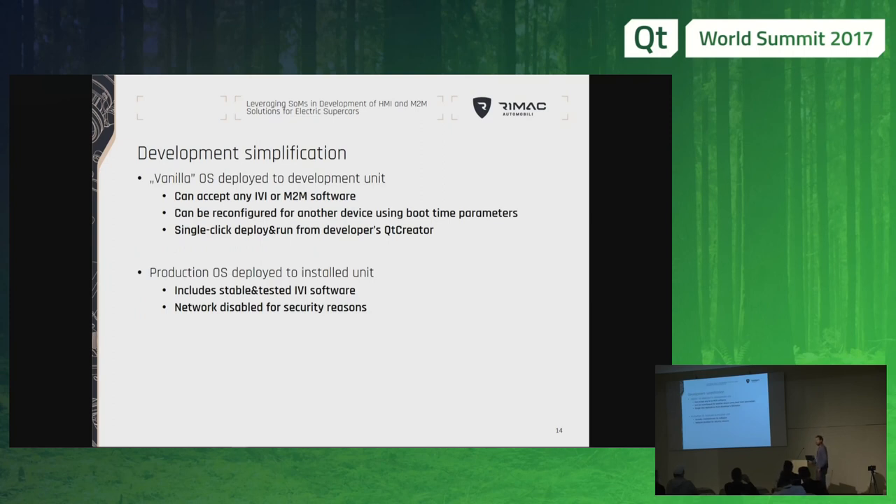When we do development in-house, we typically deploy a vanilla OS which doesn't have any IVI software, and all our developers have pre-configured IDEs — Qt Creator — which allow them to simply check out the project and with a single click, deploy it to the device and immediately test it. And once this is done, we can do a second build which already has the IVI built in, and rapidly deploy it to any number of units required for a specific project.